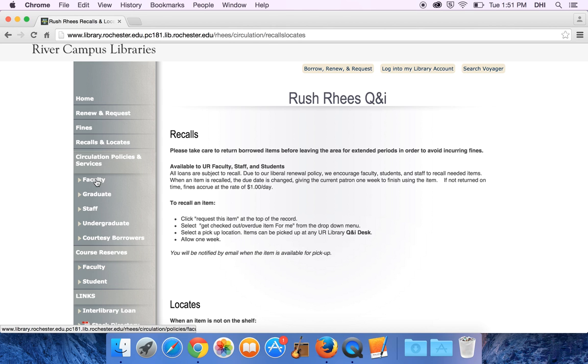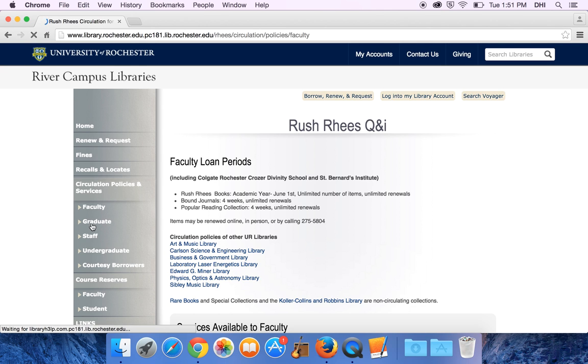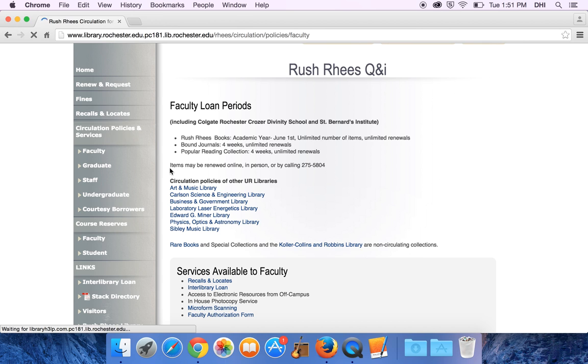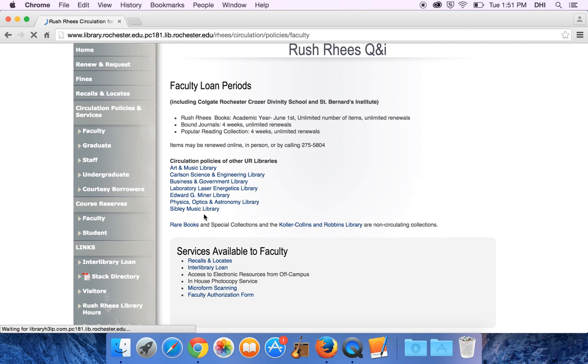It gives the circulation policies and services for each of our different patron groups — faculty, graduate, staff, undergraduate, and courtesy borrowers. On these pages you will find the items you're allowed to borrow, how long they circulate for, and also the circulation policies of the other University of Rochester libraries, which do vary a little bit from library to library.